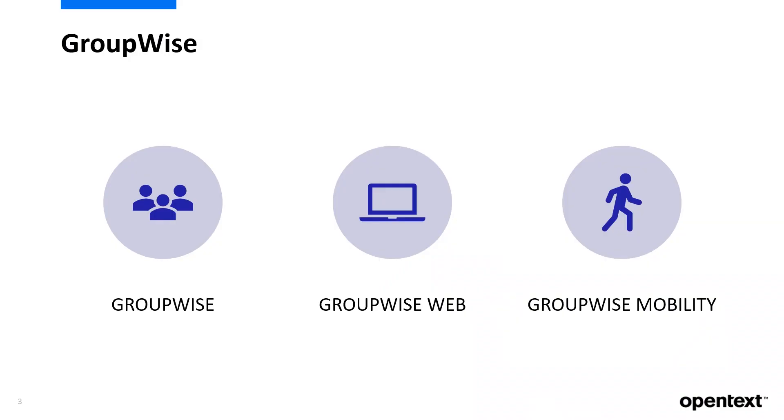GroupWise has always been a secure and reliable home base for workforce productivity. GroupWise 18.5 enhances the email you love with all new features and dedicated support.